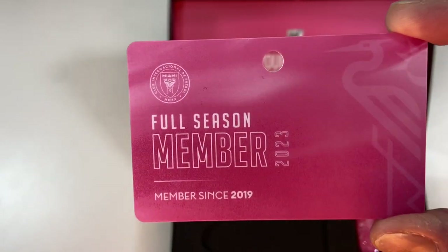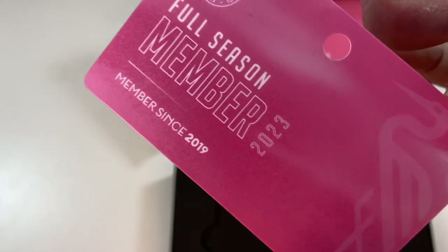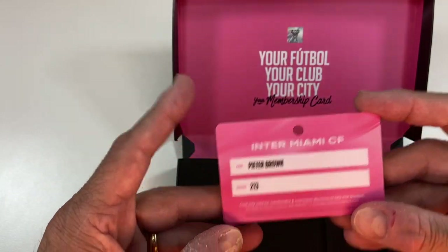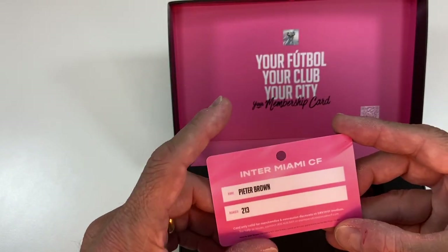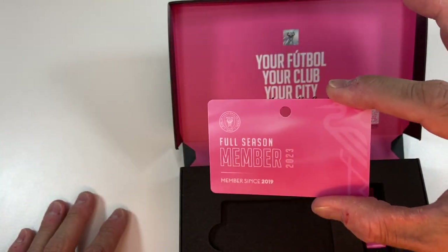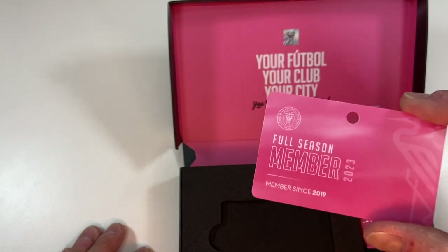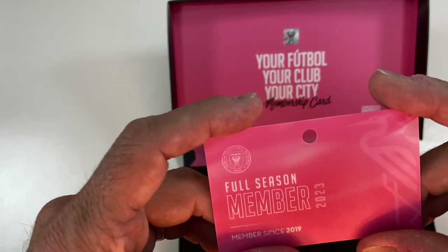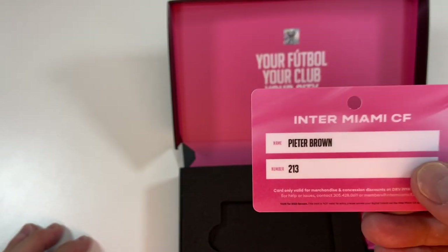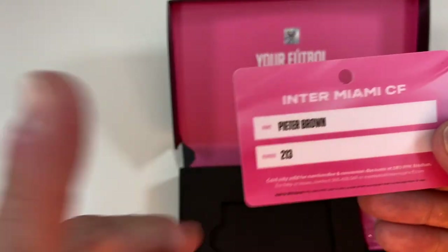Got a nice membership card here — full season member. It says I'm a member since 2019, and it's got the year 2023 on there. On the back, it's got my name and my number — I've got 213. This means something. The reason they gave this out is because they're trying to get ready to sell tickets for Miami Freedom Park. Your number here is important to that — the lower the number, the sooner you'll be able to reserve your season tickets in the new stadium. I've got a fairly low number, so I'm in a good position.